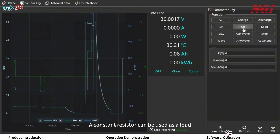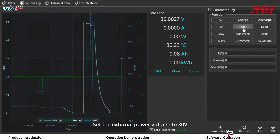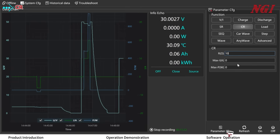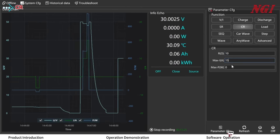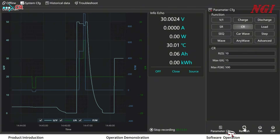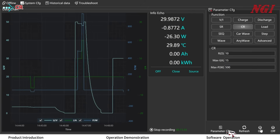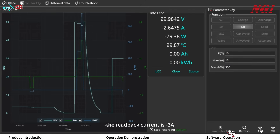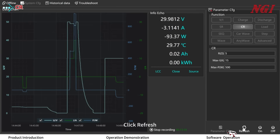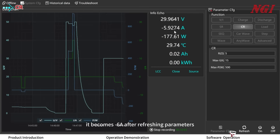A constant resistor mode can be used as a line resistor. Set the external power voltage to 30V, configure resistance, max current, and max power. With 10A, click Refresh and click ON — the feedback current is negative 3A. At 5A, click Refresh; it becomes negative 6A after refreshing parameters.